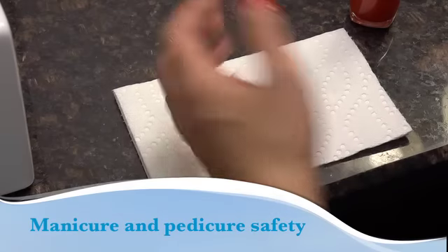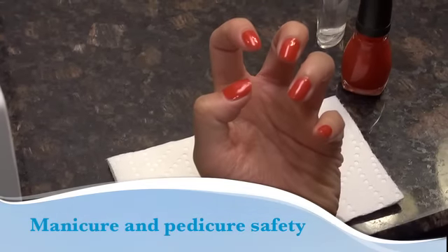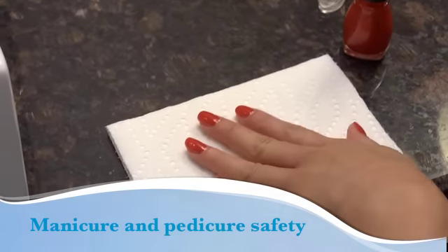Having beautiful nails is less a matter of luck and more a matter of caring for them correctly. Here are dermatologists' top 5 manicure and pedicure tips.